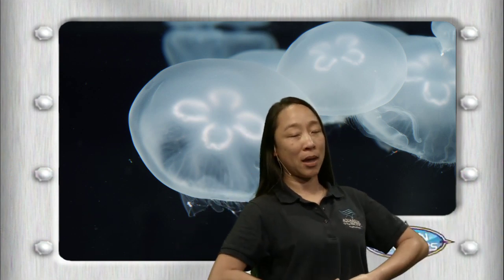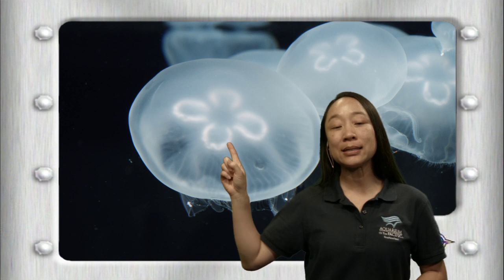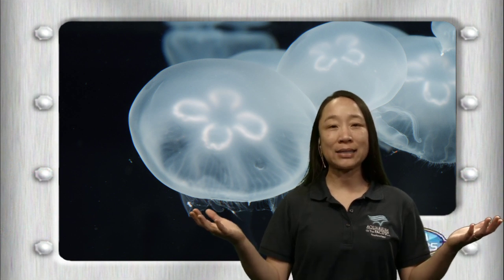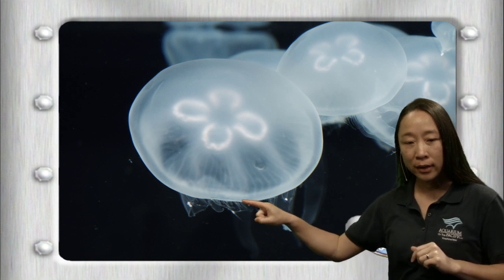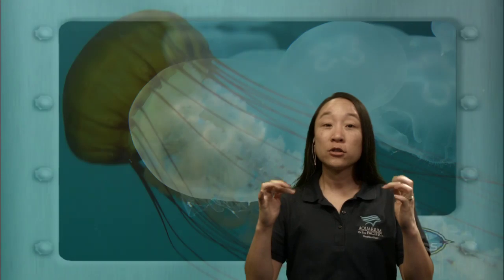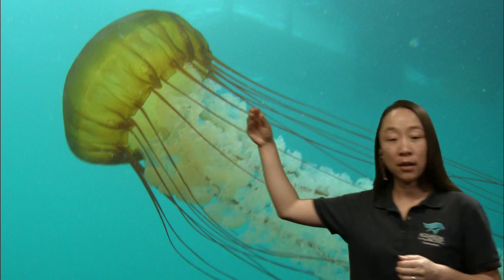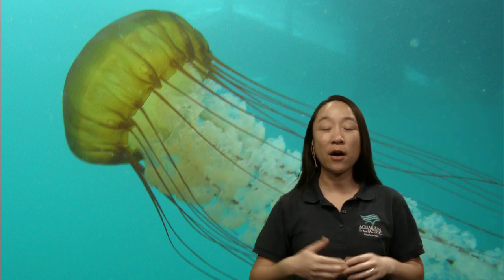We have one stomach. And when we eat, the food goes into our stomach. It's the same thing with these jellies. But how does a jelly eat? They don't have hands to grab food, so how do they catch their food? Do you see all those tiny things? They look like eyelashes — those teeny tiny things right there are their tentacles. Just like the sea anemone having tentacles that sting, jellies have the same thing: long tentacles that look like lines that can sting. And that is how they catch their food.